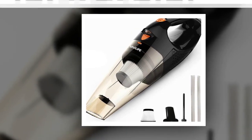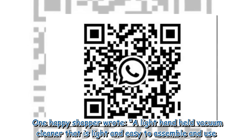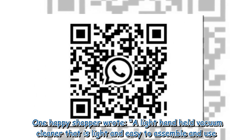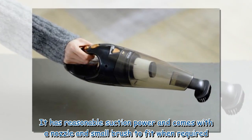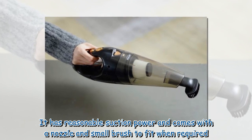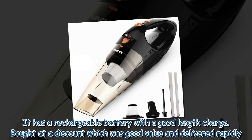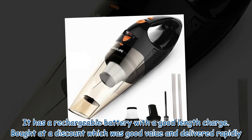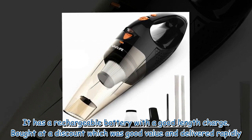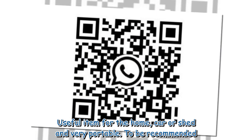One happy shopper wrote: "A light handheld vacuum cleaner that is light and easy to assemble and use. It has reasonable suction power and comes with a nozzle and small brush to fit when required. It has a rechargeable battery with a good length charge, bought at a discount which was good value and delivered rapidly."